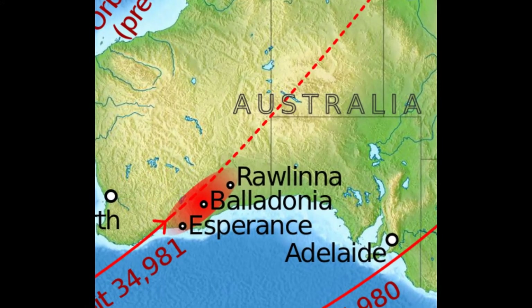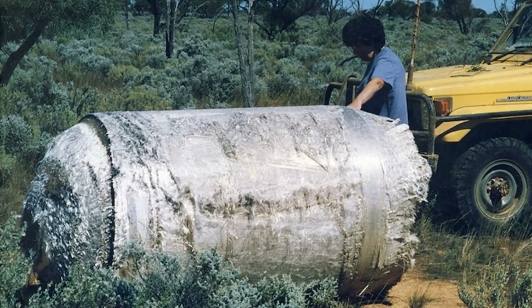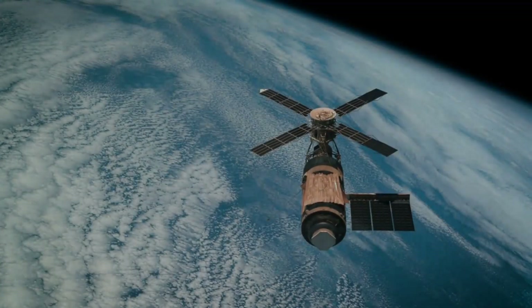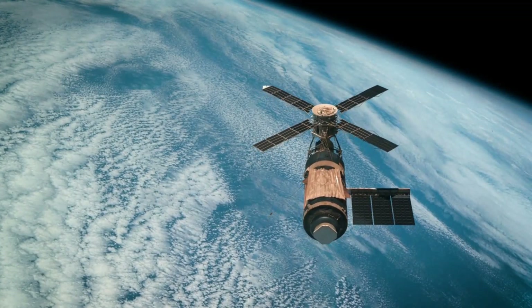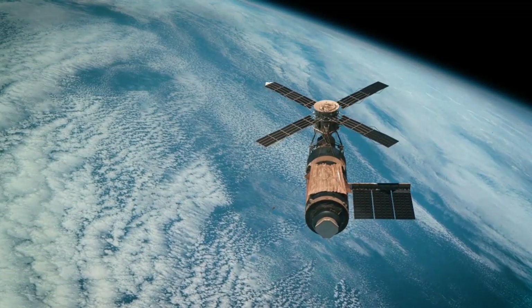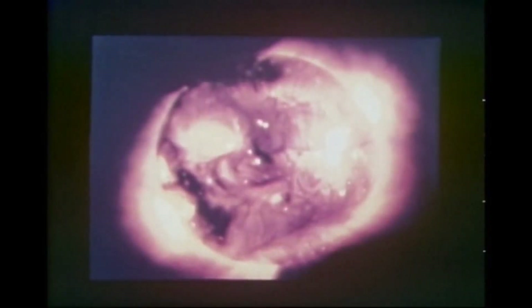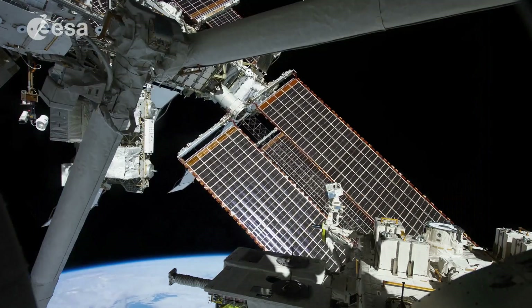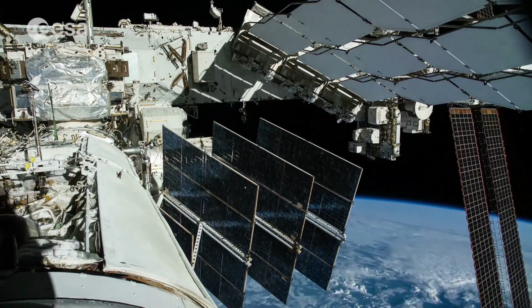Luckily, most of the debris fell away from populated areas, and many pieces were later collected by local residents. While the outcome wasn't as desired, Skylab was an important project accomplished with limited resources and budget. Until the Mir space station became operational, Skylab provided significant insights into how long-duration stays in space affected humans, and contributed to the study of solar activities. The information gathered guided the development of future space stations that enabled astronauts to work more efficiently and healthily.